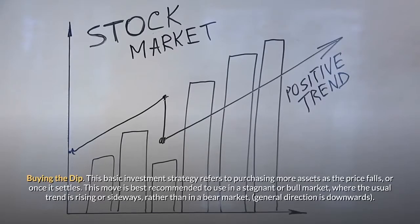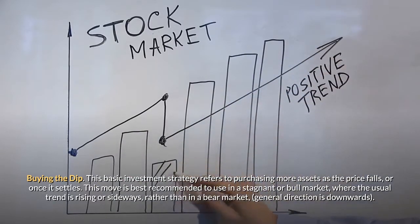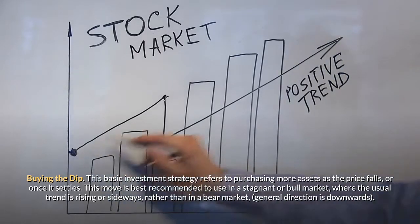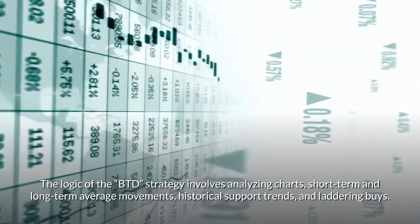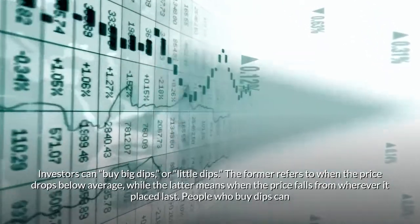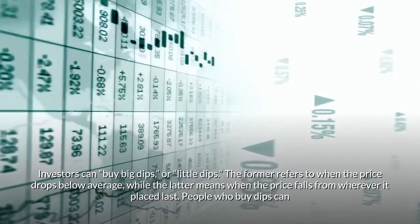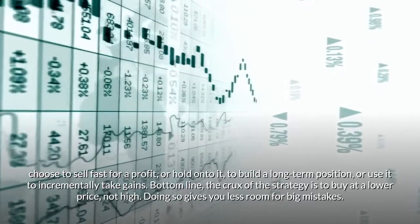Buying the Dip. This basic investment strategy refers to purchasing more assets as the price falls, or once it settles. This move is best recommended in a stagnant or bull market, where the usual trend is rising or sideways, rather than in a bear market where the general direction is downwards. The logic of the BTD strategy involves analyzing charts, short-term and long-term average movements, historical support trends, and laddering buys. Investors can buy big dips or little dips. The former refers to when the price drops below average, while the latter means when the price falls from wherever it was placed last. People who buy dips can choose to sell fast for a profit, hold onto it to build a long-term position, or use it to incrementally take gains.